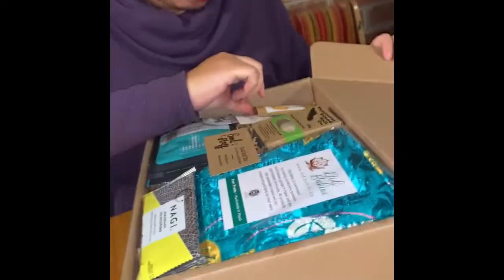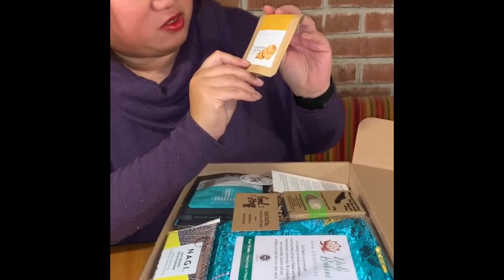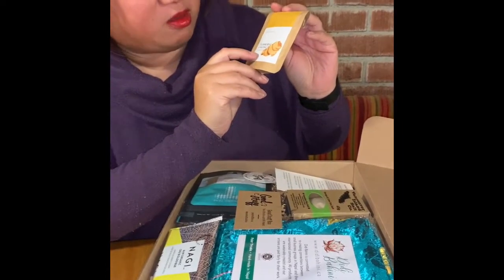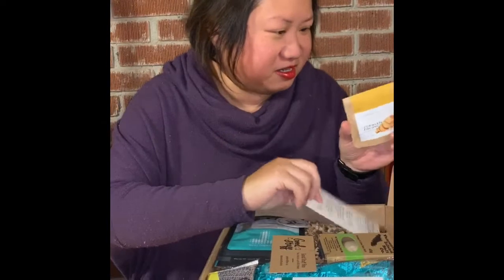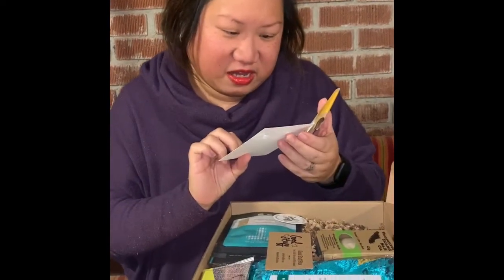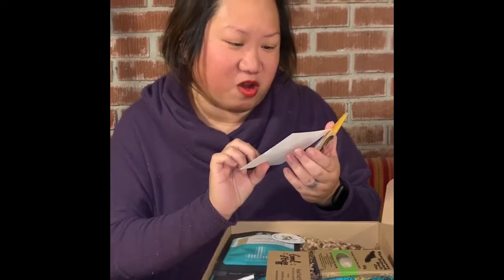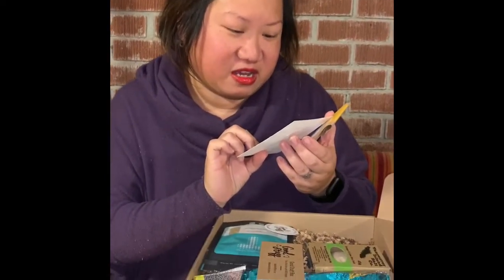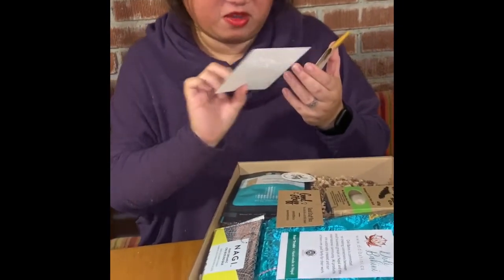So we've got Schmear Turmeric and Coconut Calming Face Mask. That's exciting. They strive to make products suitable for all skin types — a hundred percent food-based face mask. I can't wait to try this.